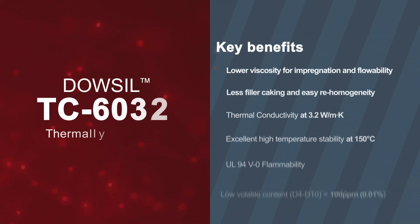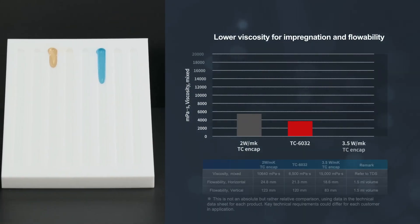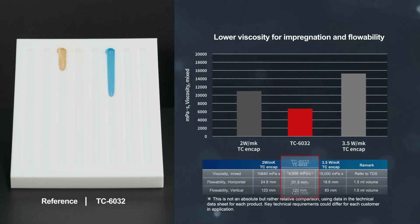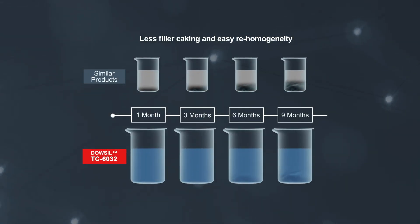With a range of key benefits, TC-6032 provides competitive performance against similar products. It is very flowable and able to fill in narrow gaps. It also provides less filler caking and can be easily remixed during shelf life.